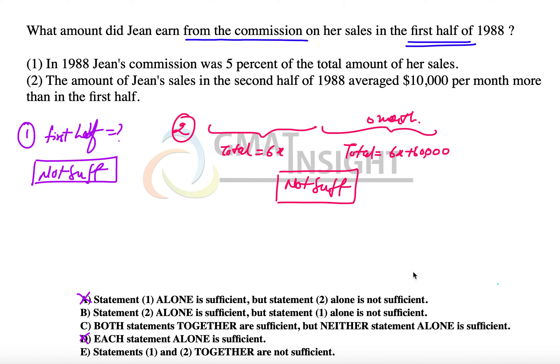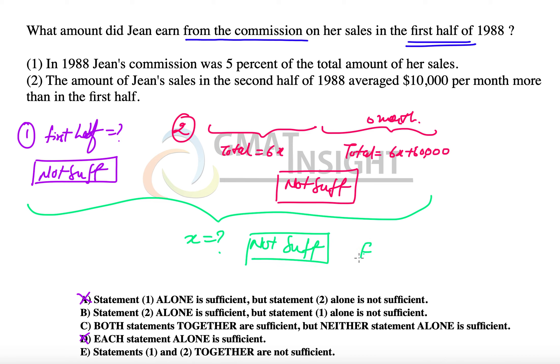Now let's combine the two statements. Even after combining them, we have no idea about the value of x, so we cannot find out how much sales she made in the first half in order to find 5% of it. Since x remains unknown, the statements together are also not sufficient, and the final answer is option E.